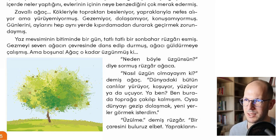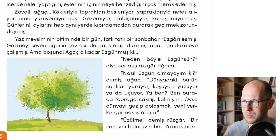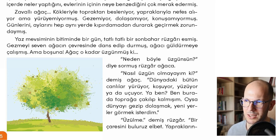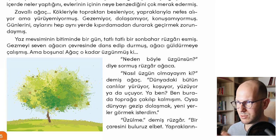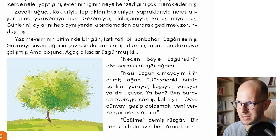Ben burada toprağa çakılıp kalmışım — I'm slammed and stuck here in the ground. Çakılmak means to be slammed, kalmak means to be stuck. Çakılıp kalmak is used as a phrasal verb. The -ıp/-üp suffix connects two verbs: dışarı çıkıp arkadaşıyla buluştu — she went outside and met her friend. With the -üp suffix, the two actions happen one after the other, not simultaneously.